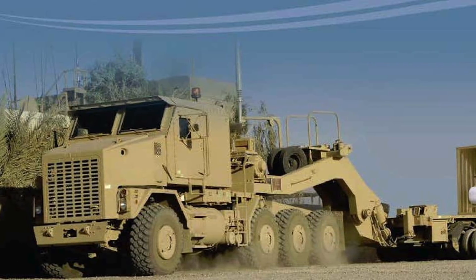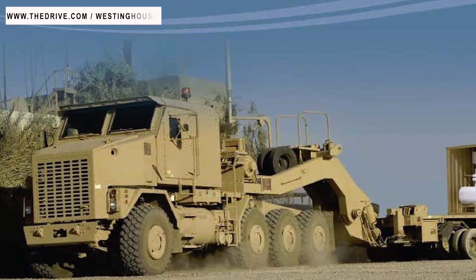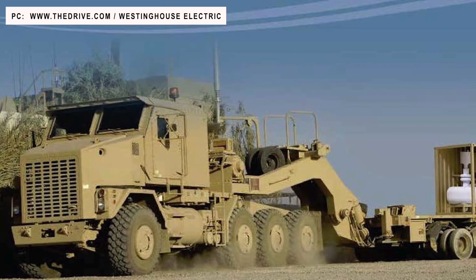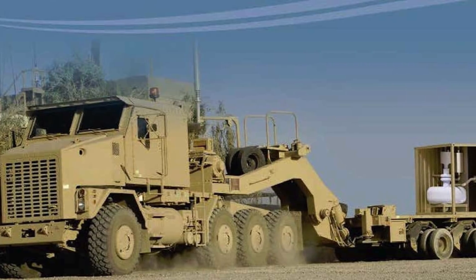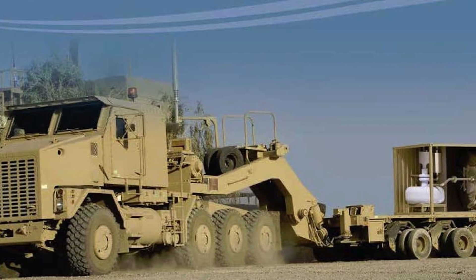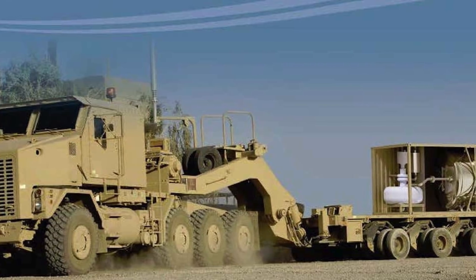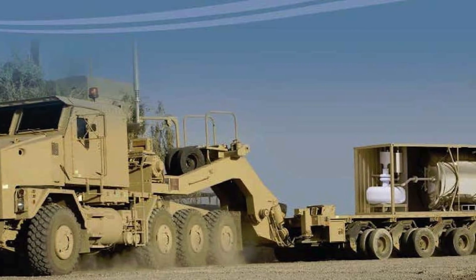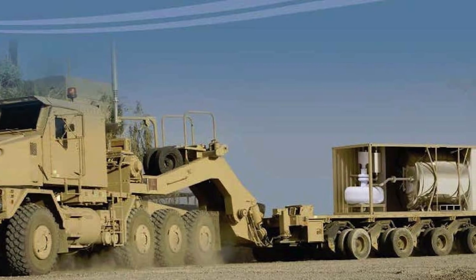Micro-reactors are relatively simple and compact, using fuel that is more highly enriched than in conventional reactors. They are small and portable — these can be transported on the back of a semi-truck and hence can be shifted to even remote locations without much hassle. They are failsafe and self-adjusting, with fewer components, requiring less maintenance and fewer operators.